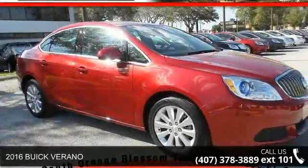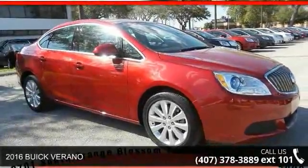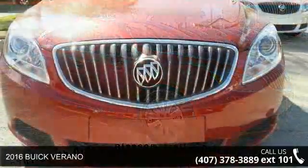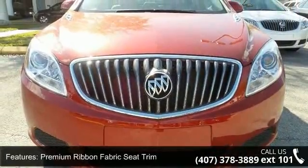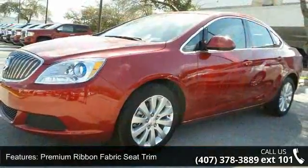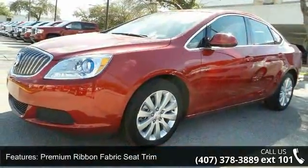Imagine yourself in this 2016 Buick Verano. If you are looking for a first-rate auto, this one could be yours today. This vehicle comes with a reliable 4-cylinder engine connected to a smooth shifting automatic transmission.